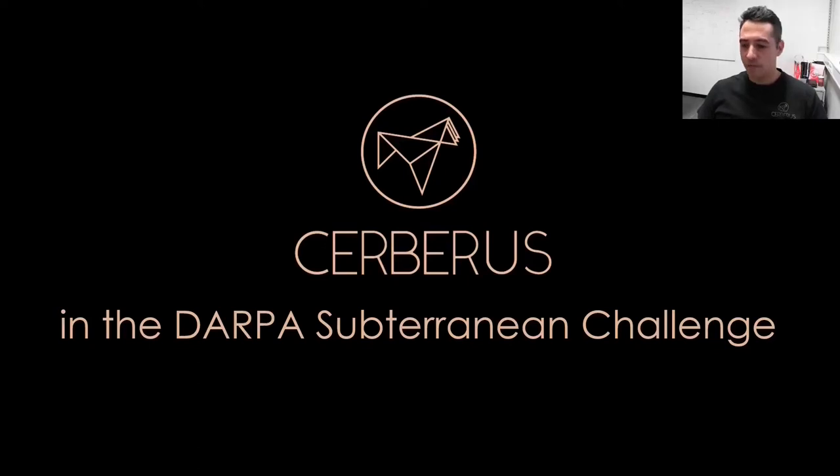Hello everyone. It is with pleasure to give you this presentation together with my team on Team Cerberus, the technology we developed and how those allowed us to win in the DARPA Subterranean Challenge.